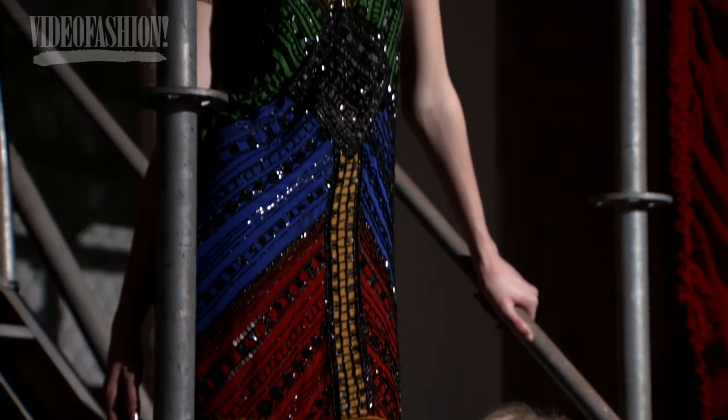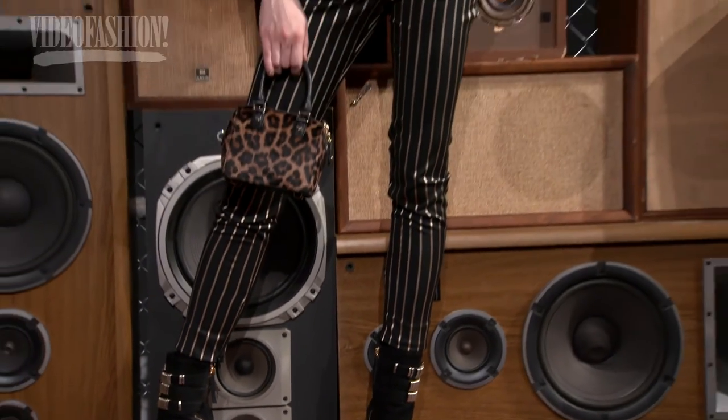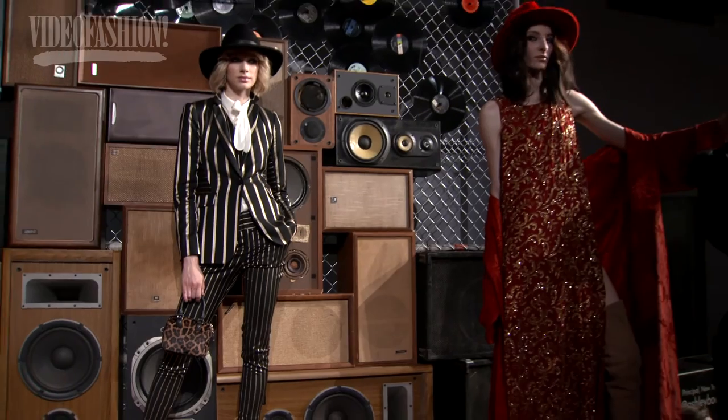To me the Alice and Olivia woman is every woman — she is Michelle Obama, she's Michelle Obama's daughter. I like to think that we dress this mother and daughter for all aspects of her life, and it's really just about femininity.